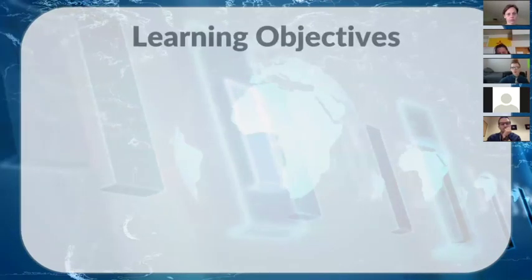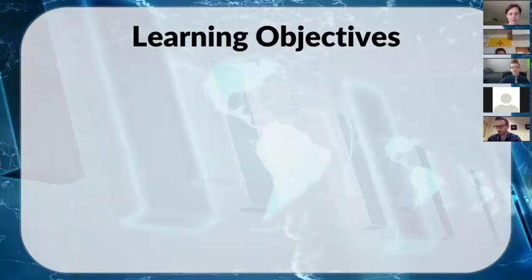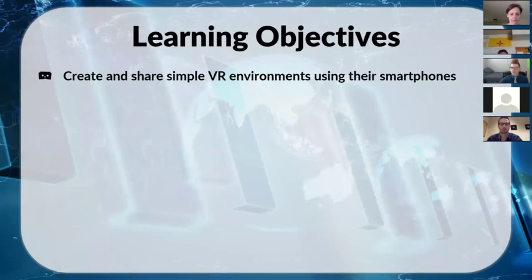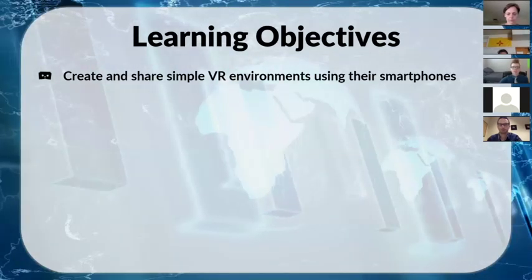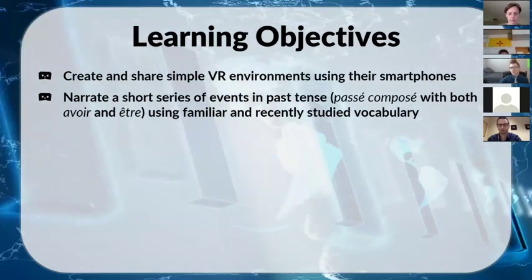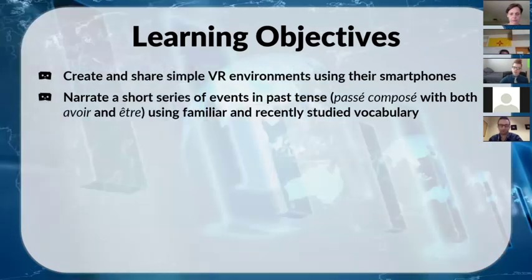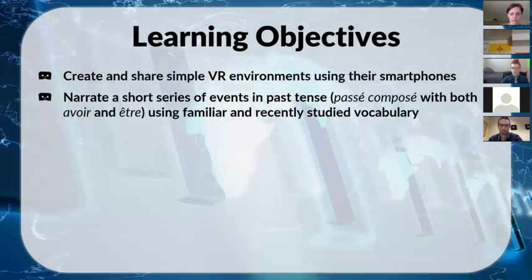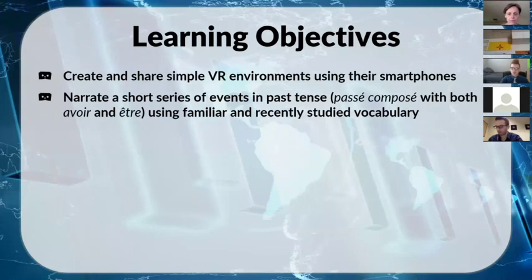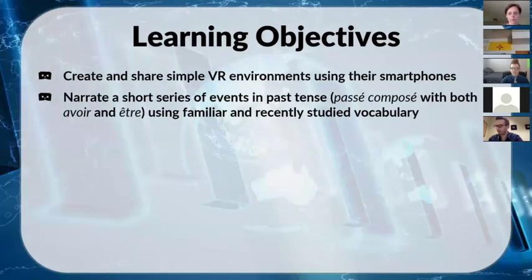I had four main learning objectives. First, creating and sharing simple VR environments using smartphones. Second, applying language skills by narrating a short series of events using past tense — we had just finished a two-chapter section on the passé composé in French 2, with both avoir and être, so students described what happened using familiar vocabulary from French 1 and 2 plus a recently-completed chapter on vacation destinations and activities.